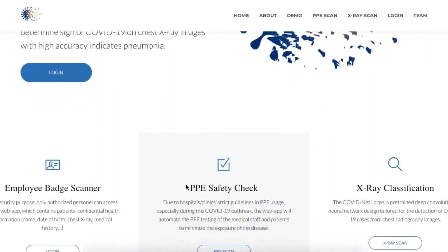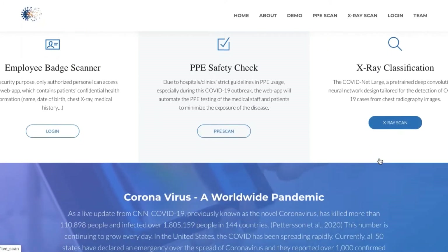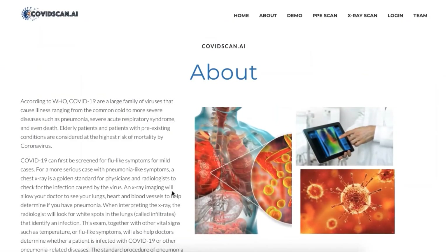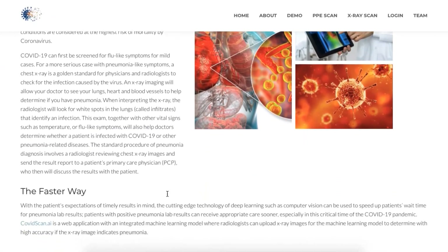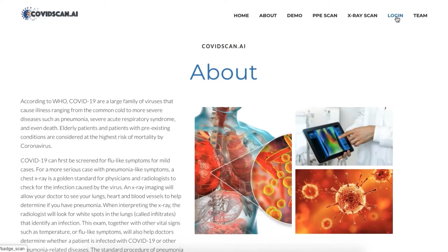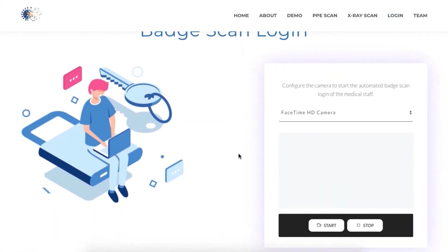Especially with life-threatening conditions like COVID-19, that is why we came up with NemoScan — an AI radiology tool that can be used to automate the process of security checking, PPE safety check, and also chest x-ray image detection during this COVID-19 pandemic.